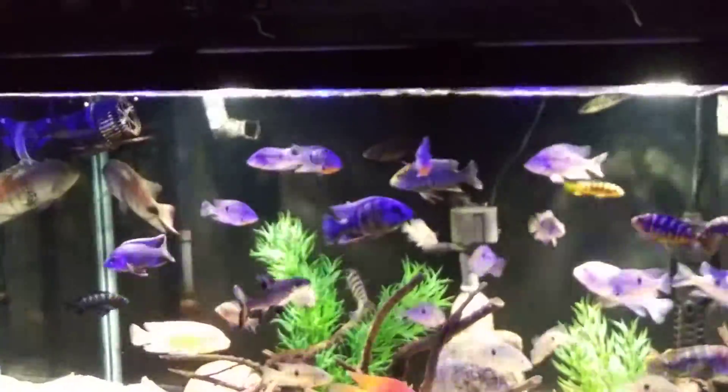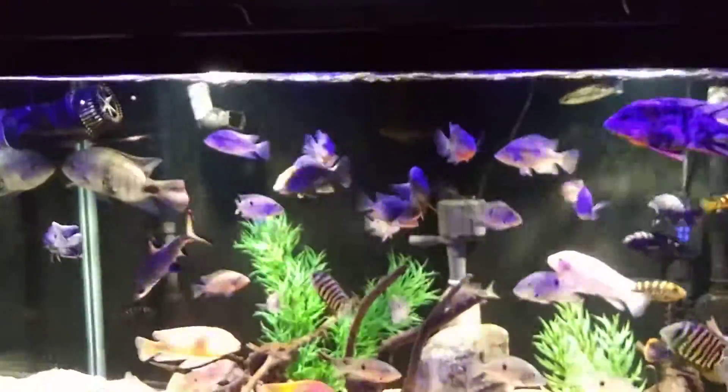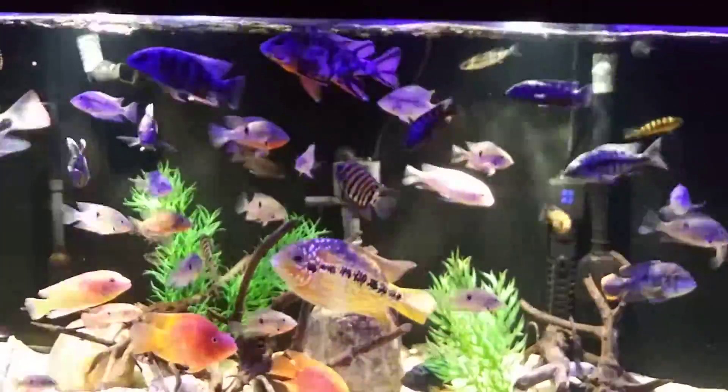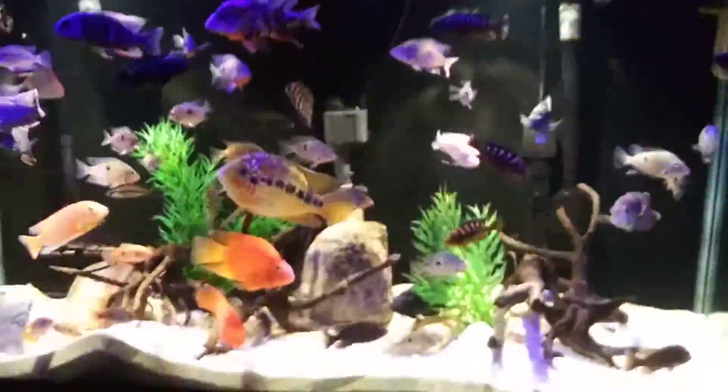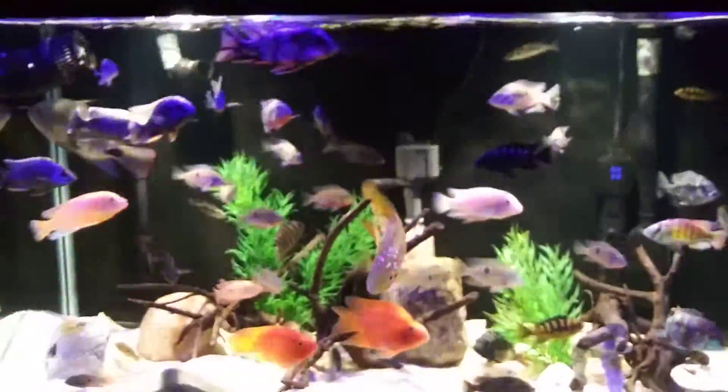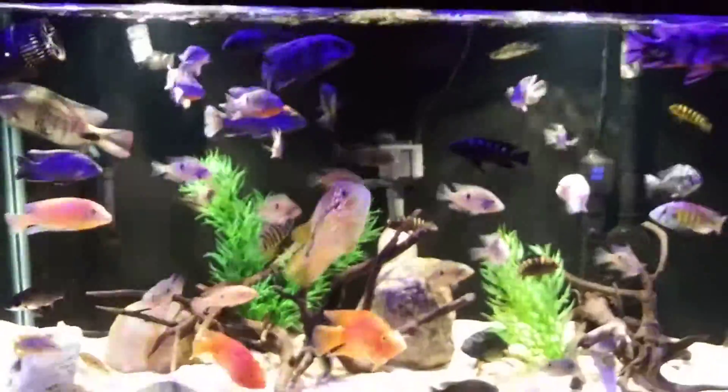I feed everyone a mix of sinking cichlid pellets, floating cichlid pellets, large pellets, small pellets, krill, frozen krill, frozen bloodworms, earthworms, and insects. I try to keep a varied diet.